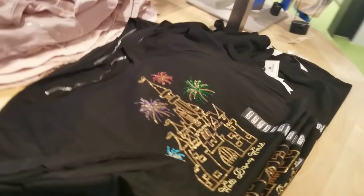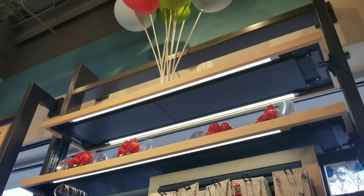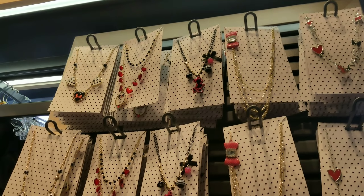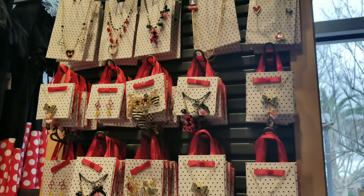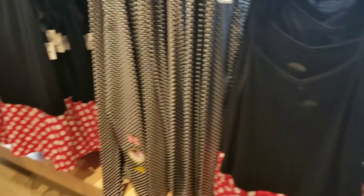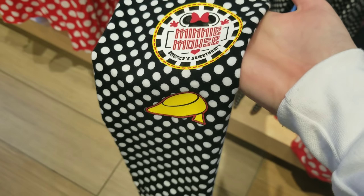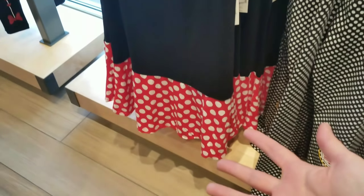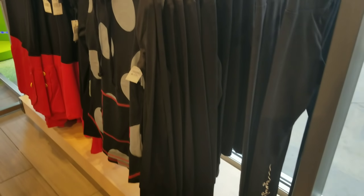They have a super cute Minnie Mouse section. Most of the jewelry I'm seeing here — I call it the rock the dots collection — I've seen it in here before. They have a cute little romper, and look at these leggings — those are so cute! And then this little shirt dress thing.